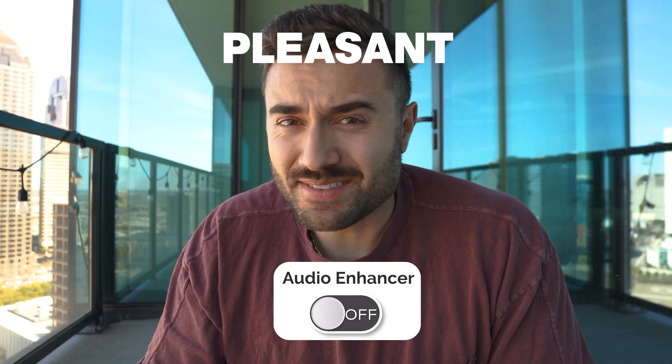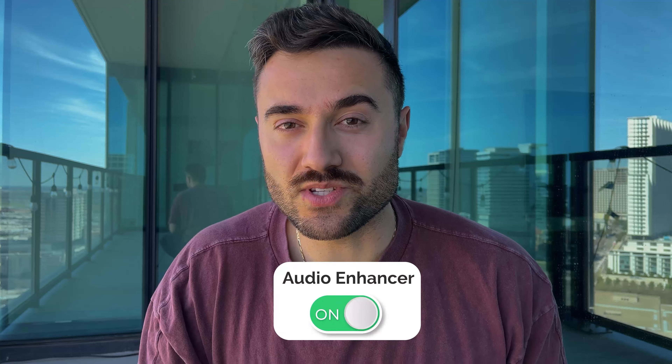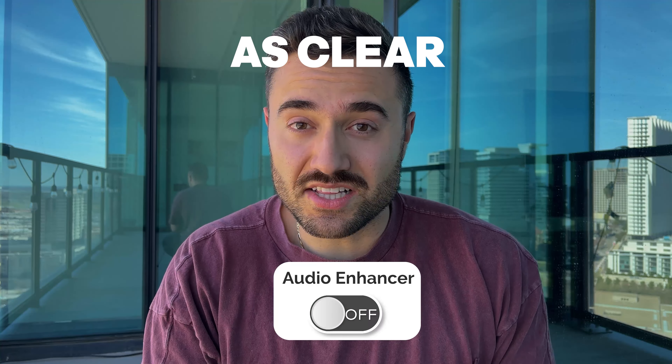Let me turn off the enhanced audio for you. Yeah, that's not pleasant. I'm going to switch to my iPhone so you can also hear the difference. This is what it sounds like with the enhanced audio on. Now I'm going to switch the enhanced audio off — there's a lot more background noise and it definitely doesn't sound as clear.